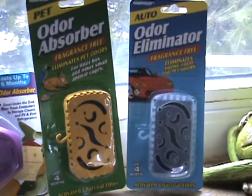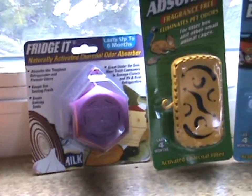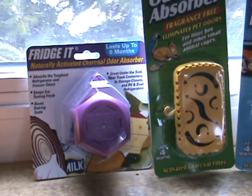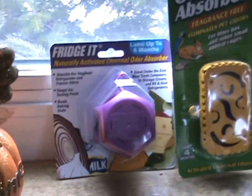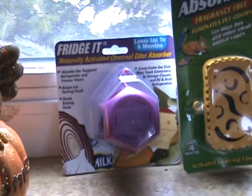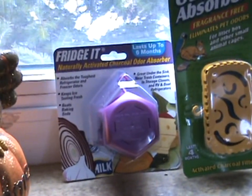They also have their odor absorber eliminators for your house and your refrigerator. They have what's called the Frigid. It's so versatile — you can put it in your refrigerator. When I was in college, we had a refrigerator that absolutely reeked. There was stuff growing in there. We cleaned it out, put the Frigid in there, and only four days later the odor was completely gone.